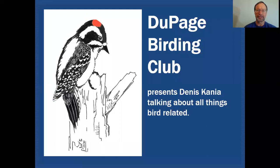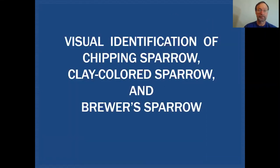On the DuPage Birding Club education channel we'll be talking about all things bird related, and as I mentioned we'll be focusing on chipping sparrow, clay-colored sparrow, and Brewer's sparrow today.